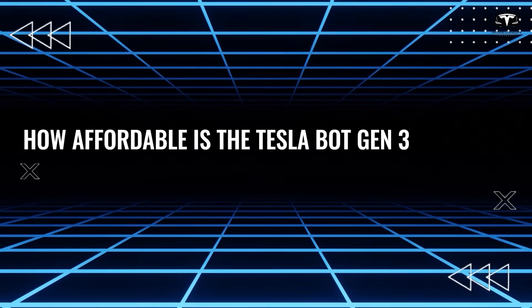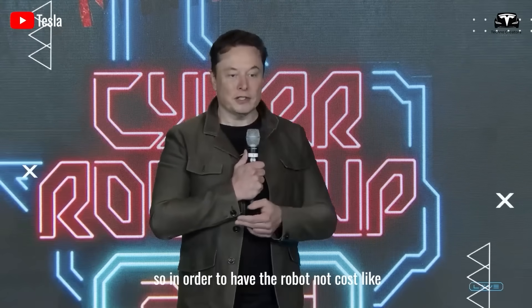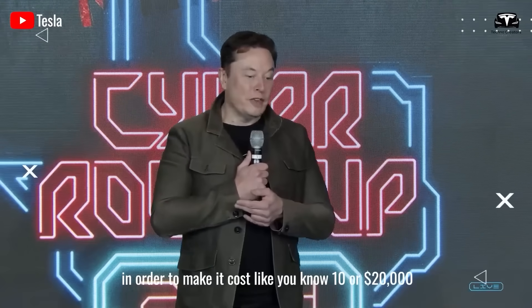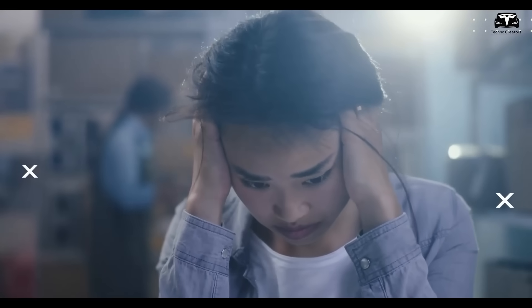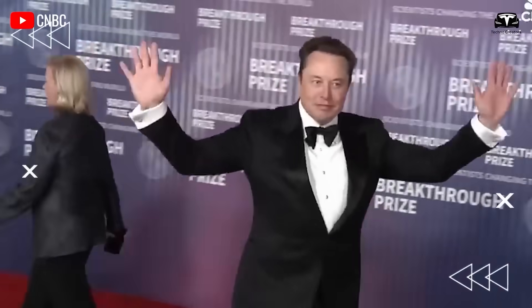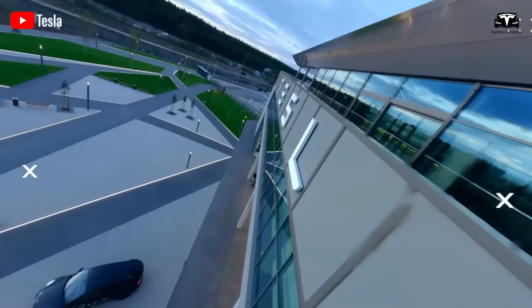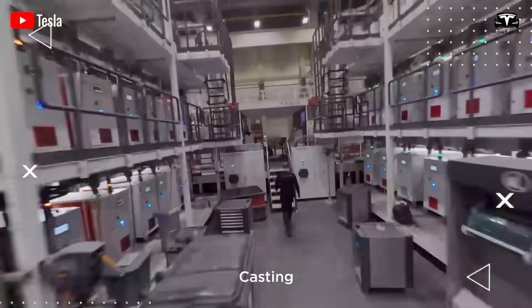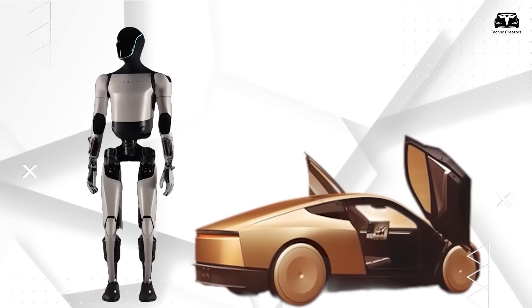How affordable is the Tesla Bot Gen 3 Optimus? You also need to be very good at scale manufacturing — in order to have the robot not cost hundreds of thousands of dollars, but instead 10 or 20 thousand dollars. Elon Musk has mentioned on multiple occasions that the Optimus humanoid robot should eventually cost under $20,000, positioning Tesla as a pioneer in making smart robots accessible in an era of advanced automation.